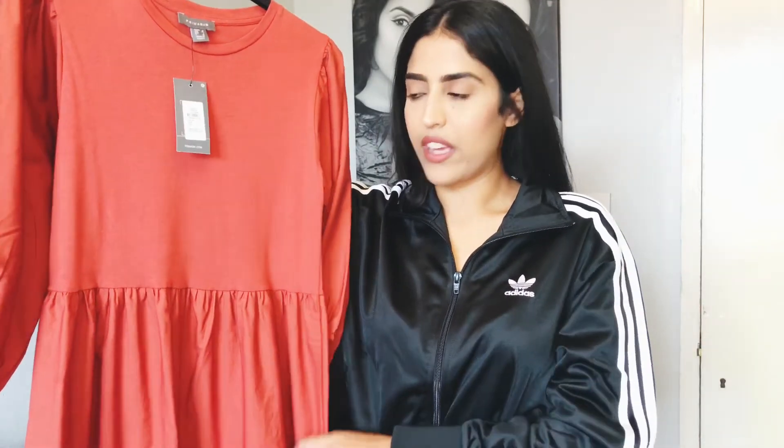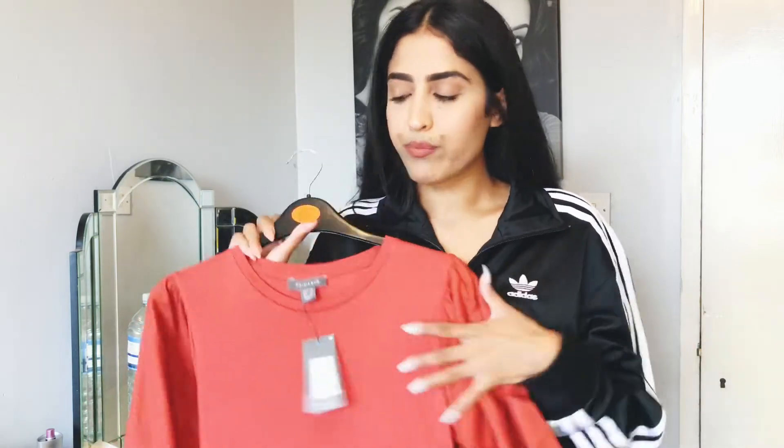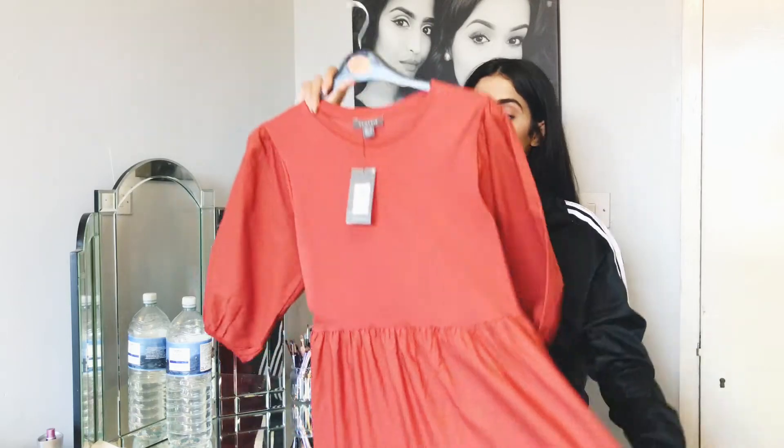The good thing about this fabric is that although it's lightweight it doesn't crease. I hate fabric that creases — like linen or stiff cotton where you sit down, stand up, and there are lines everywhere. This just doesn't do that. Even if it creased it would look like part of the style, which is a win-win for me because I move around a lot and I need something I can be comfortable in.